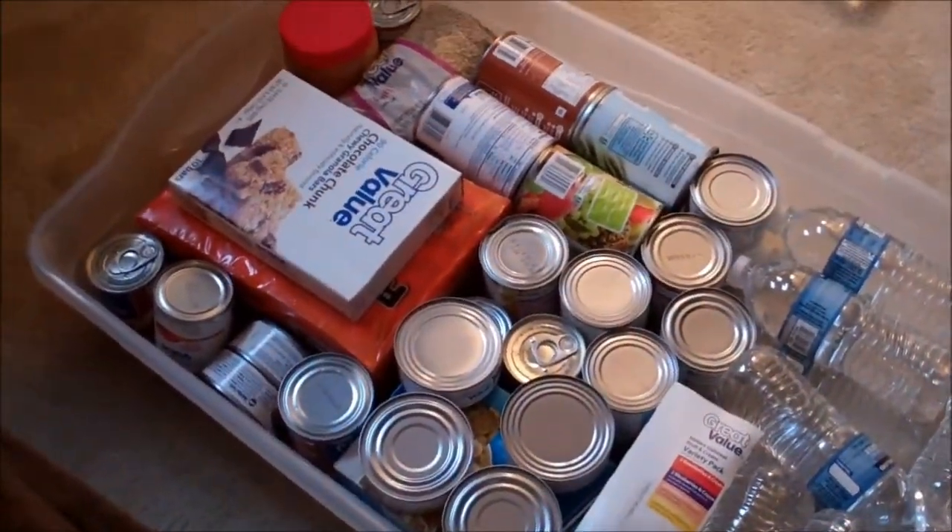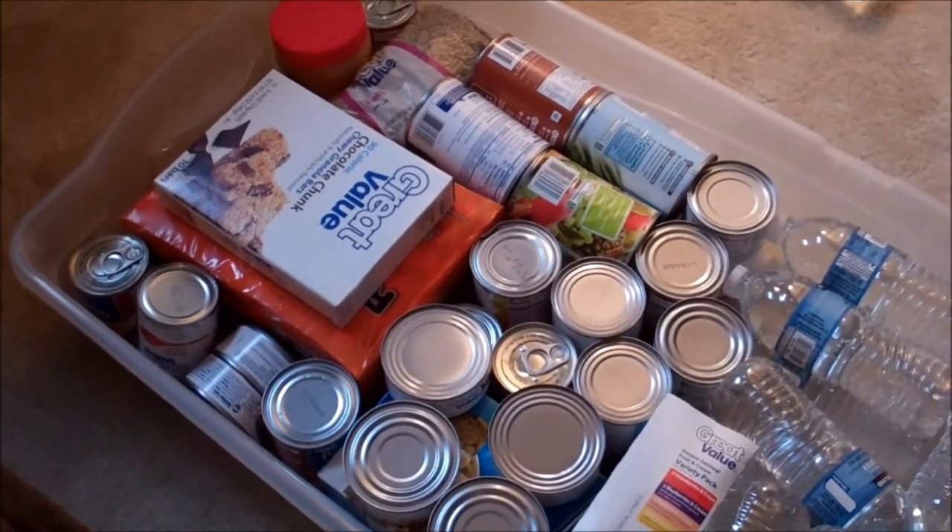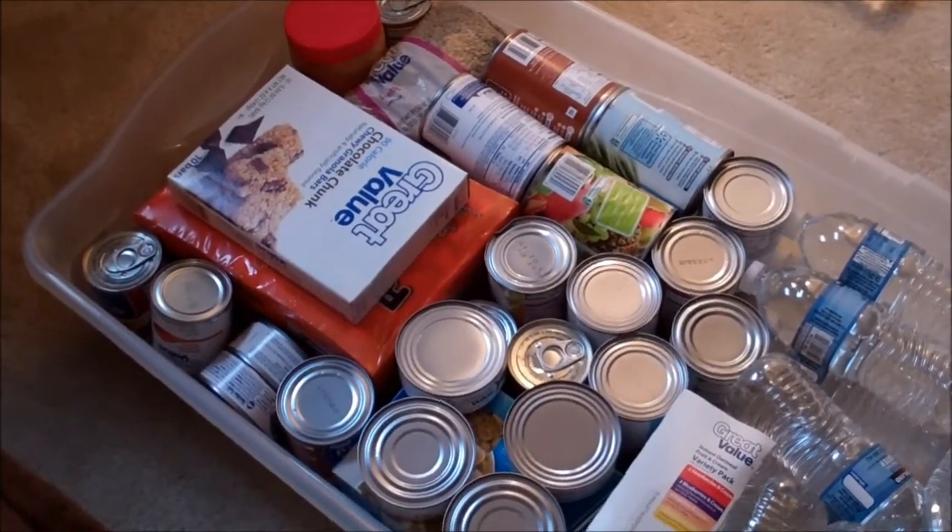Now if you're looking for a breakdown of what we bought for $40, you can check our website at TwoBrothersPrep.com or you can check out the video below — I'll put a link. Thanks.